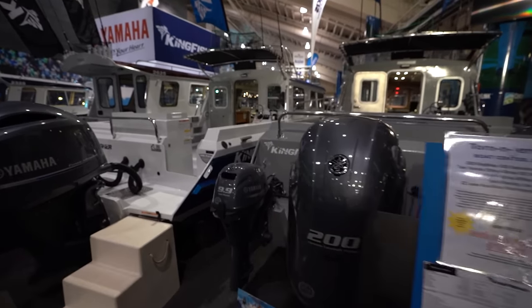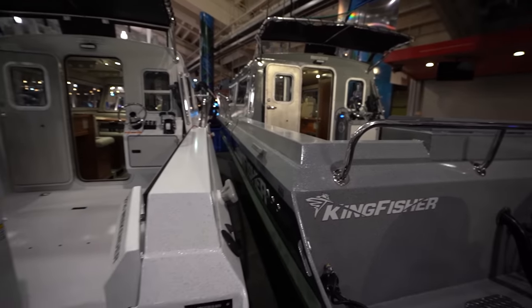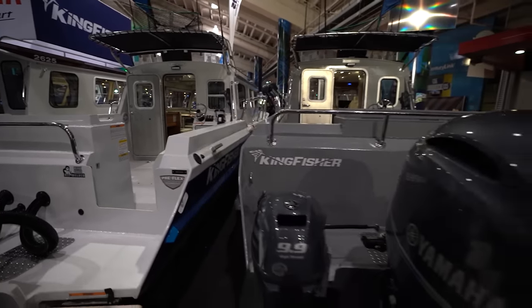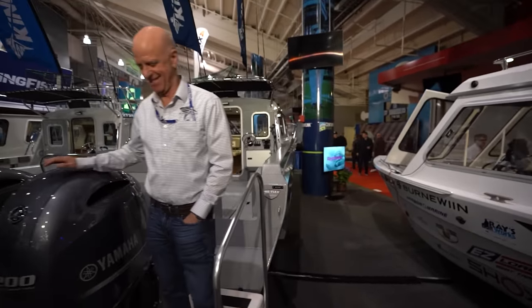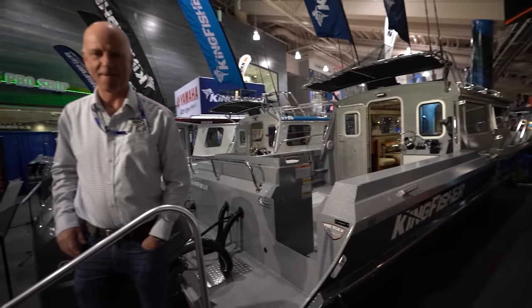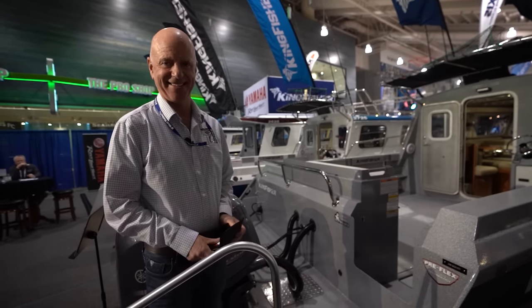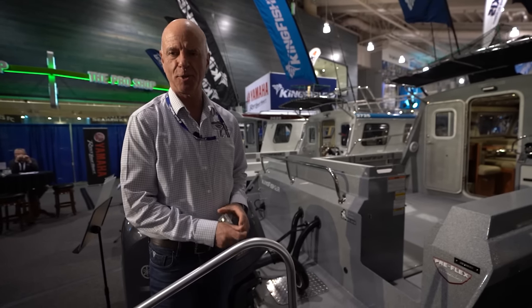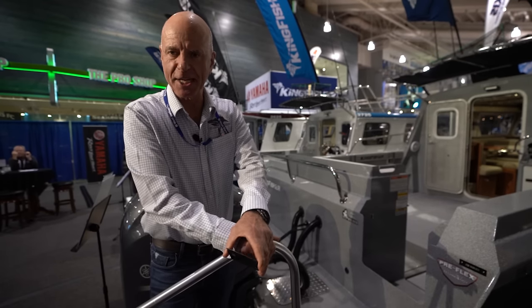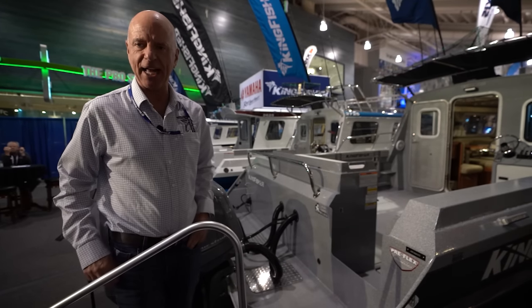Aluminum boat madness here in the Pacific Northwest! By the time I leave this show I'm going to be a pro and know everything about these boats. Seattle is like ground zero if you want an aluminum boat - I've never seen so many aluminum style boats. That's what they like over here in the Pacific Northwest. This is the Kingfisher brand, one of the largest builders in our space, with experience from Alaska all the way down to California.